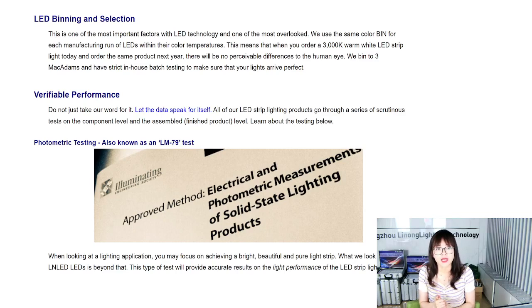Second is verifiable performance — do not just take our word for it, let the data speak for itself. For every product we choose, we have complete testing data sheets. All LED strip light products go through a series of rigorous tests at both the component and assembly level. The first is the LM79 test. When looking at a lighting application, we focus on achieving a bright, beautiful, and pure light strip — but what we look for here at our company goes beyond that. This test provides accurate results on the light performance of the LED strip lights.